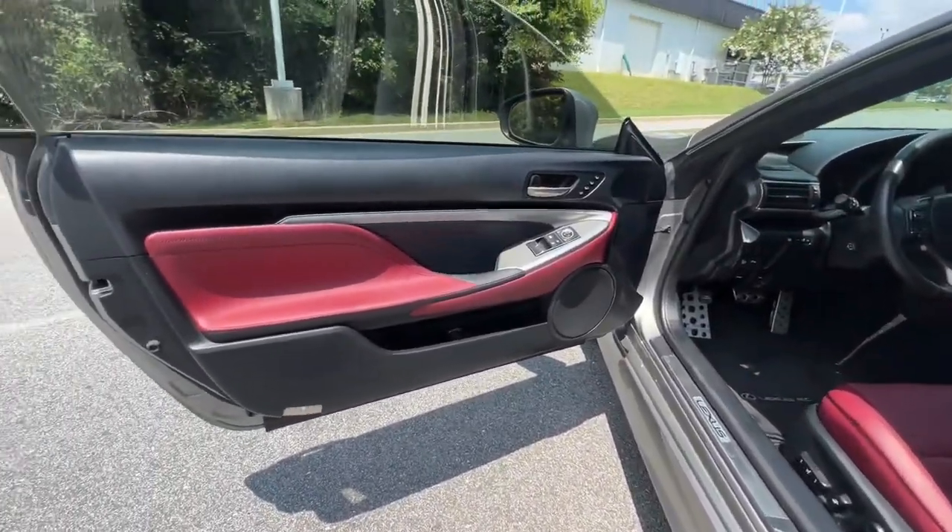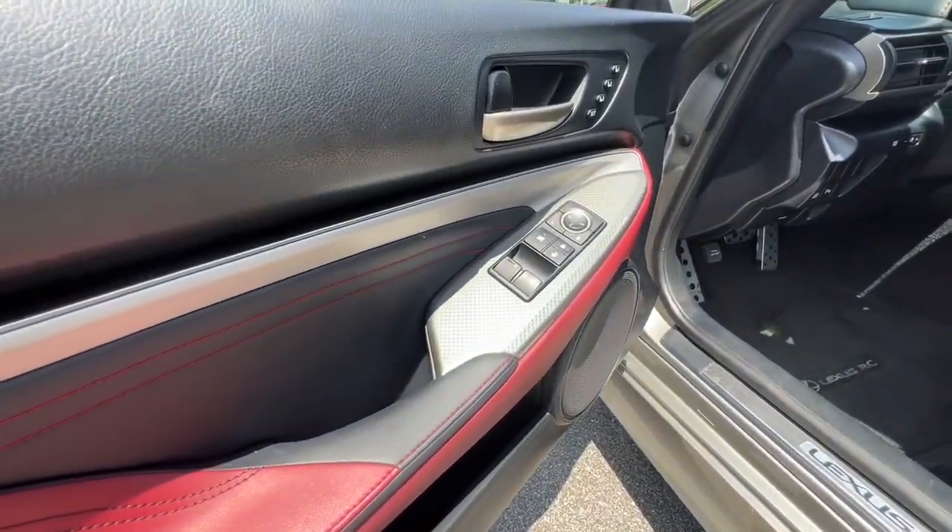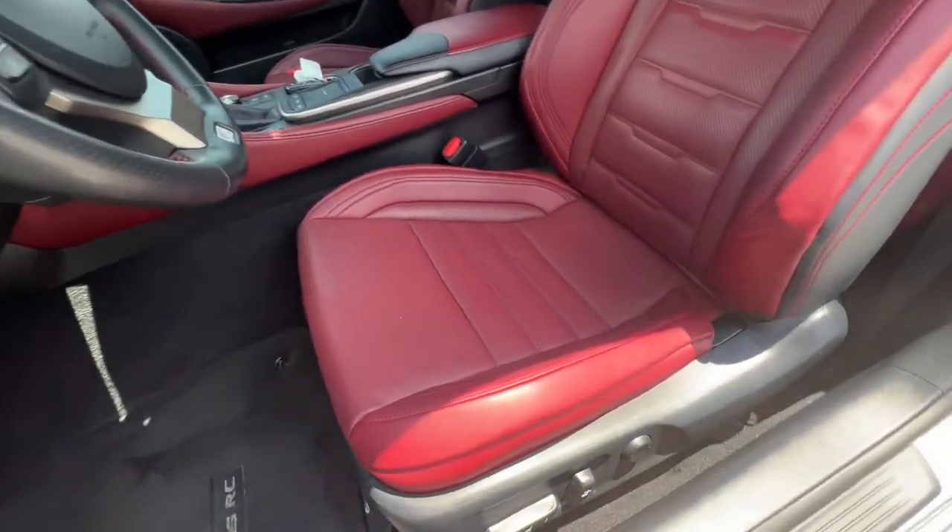Be excited about the drive when you're at the wheel of this exquisite RC. Come in for a road test — our team will make it the best part of your day.